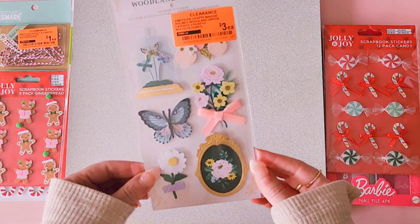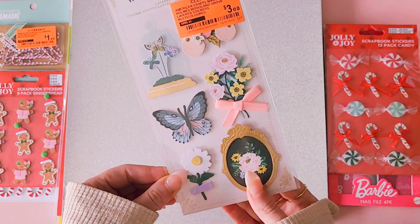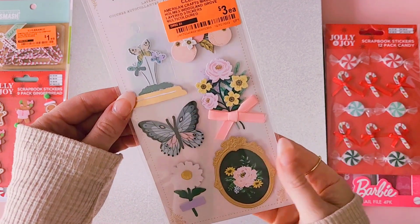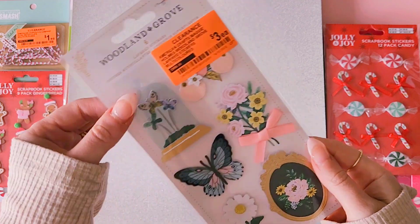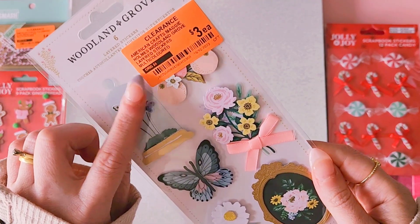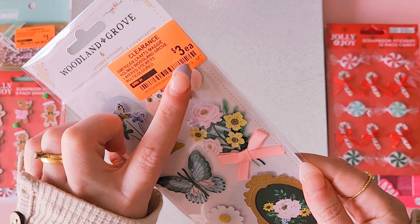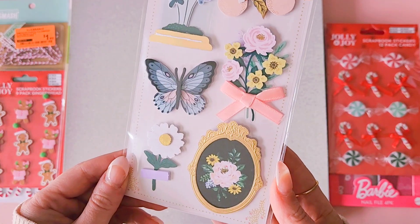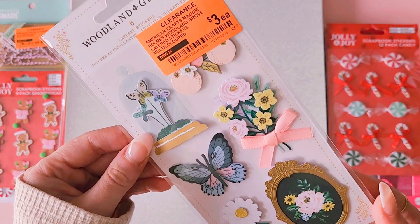Then I found this — it was the only one, the only Maggie Holmes thing left in the whole entire Spotlight store. These were on clearance — the Woodland Grove layered stickers — on clearance for three dollars. It was the last pack left and the only Maggie Holmes I could see.